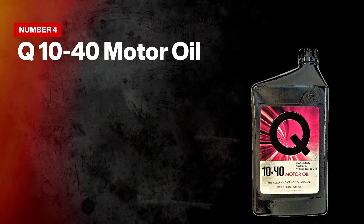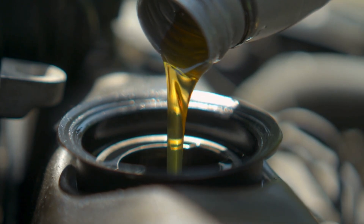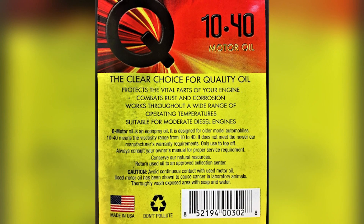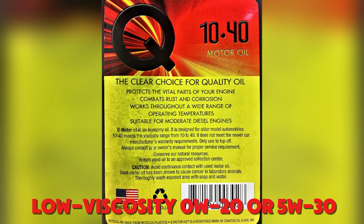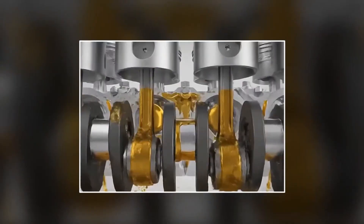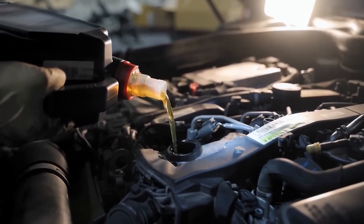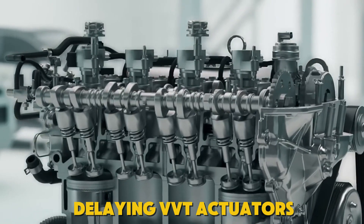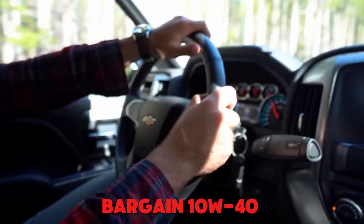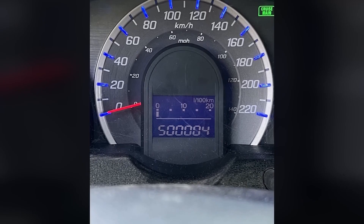Number four on the avoid list: Q10-40 Motor Oil. Q10-40 Motor Oil sounds universal—one bottle for everything, until the engine disagrees. That label pushes a mid-weight blend even where manufacturers call for low-viscosity 0W20 or 5W30. Convenience turns costly when tolerances are tight. Wrong viscosity does real damage: on cold start, thicker oil moves slower, starving bearings and delaying VVT actuators that need quick pressure to set cam timing. Under load, a bargain 10W40 can shear out of grade, thinning just as sump temps rise, which drags MPG and triggers timing faults.